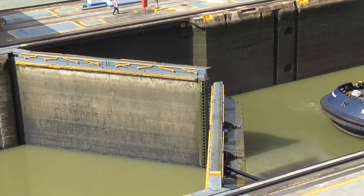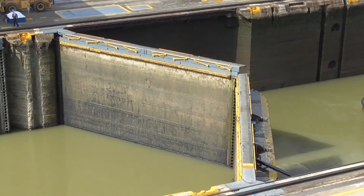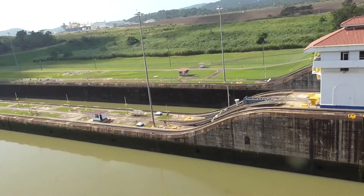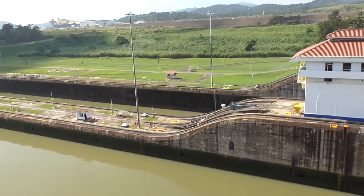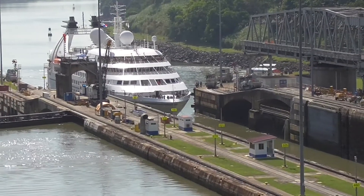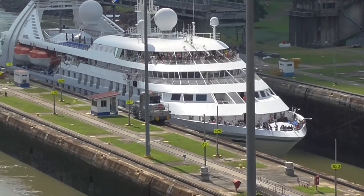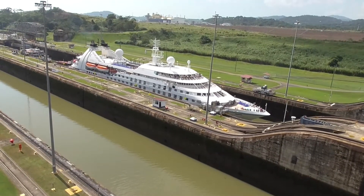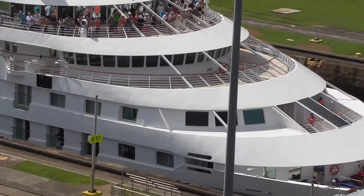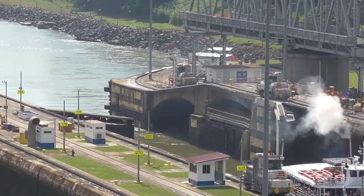They're closing those gates right now. This is a good spot to see the different levels. The ship will come in there, they'll raise the water level, and then it will continue through on that side. Here comes the Windstar! The ship began in Costa Rica. They're beginning to close the gates behind it, then they'll pour in the water and the water level will rise.